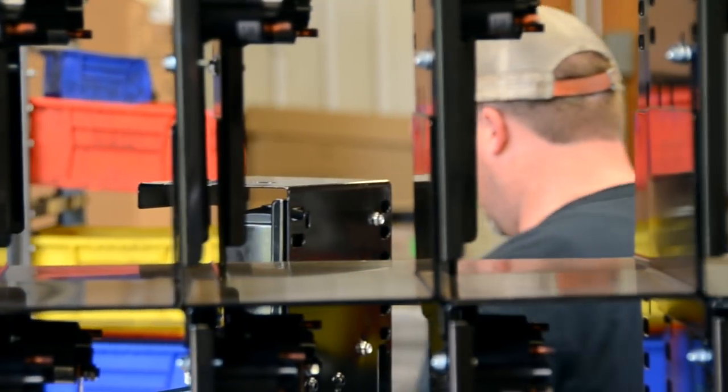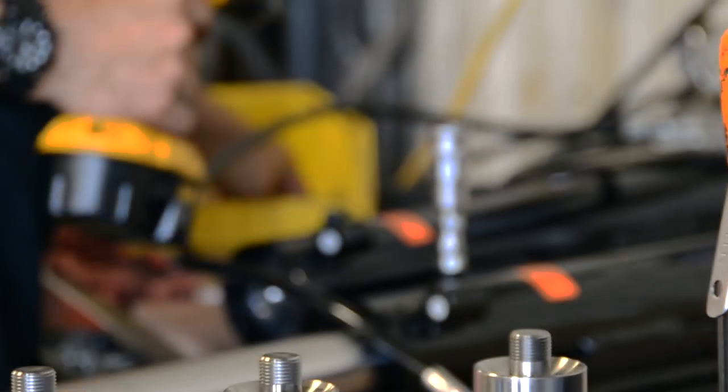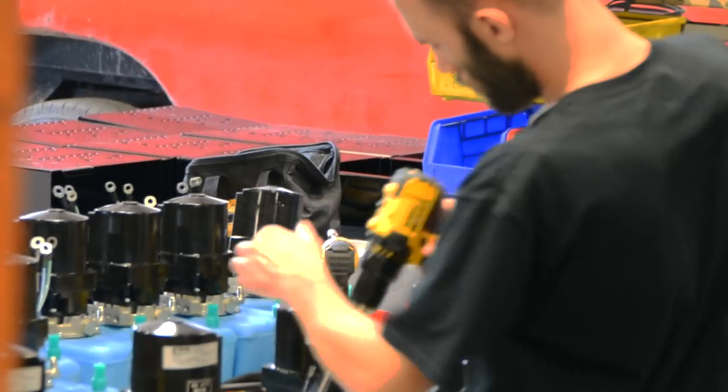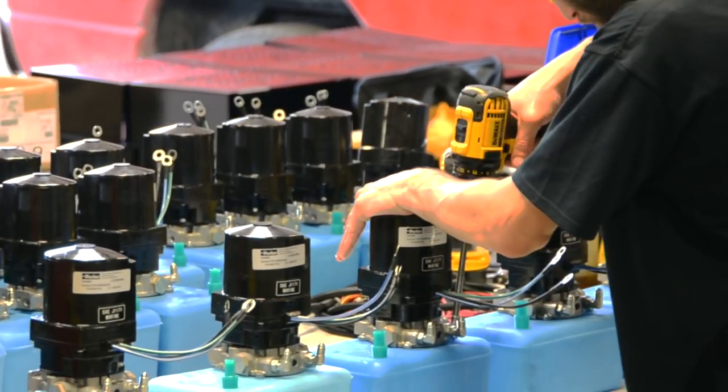A family-owned and operated company, we focus on quality-built products. All of the major components used in a Bigfoot Leveling System are manufactured in-house, with non-critical items sourced regionally, making your Bigfoot Leveling Jacks proudly made in America.